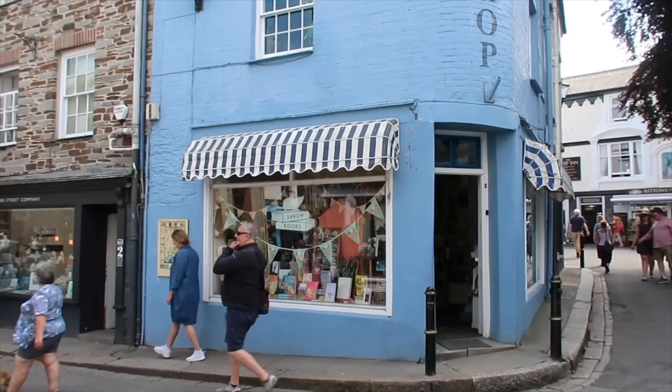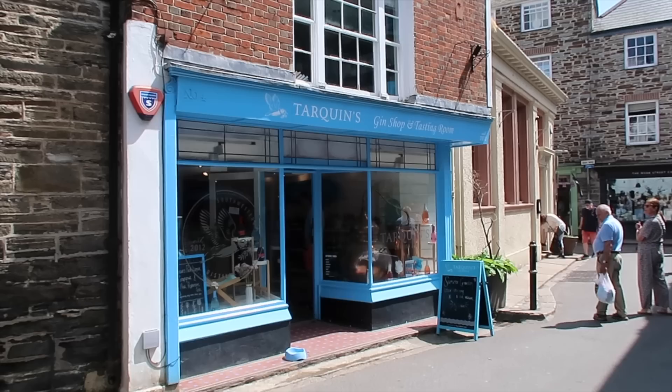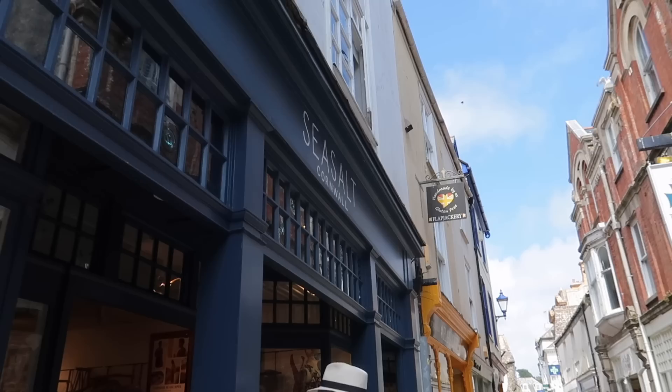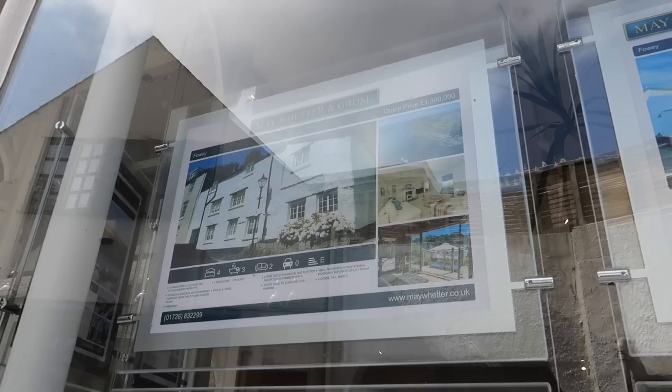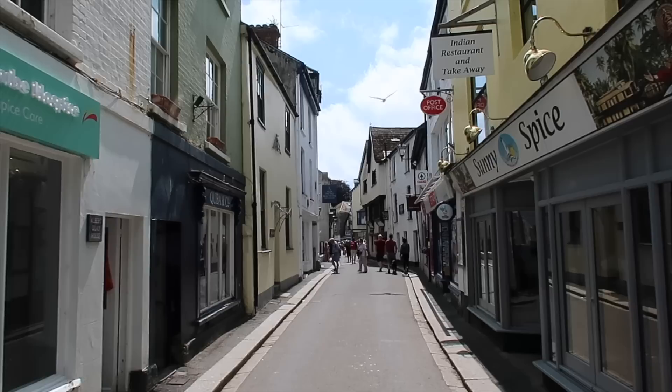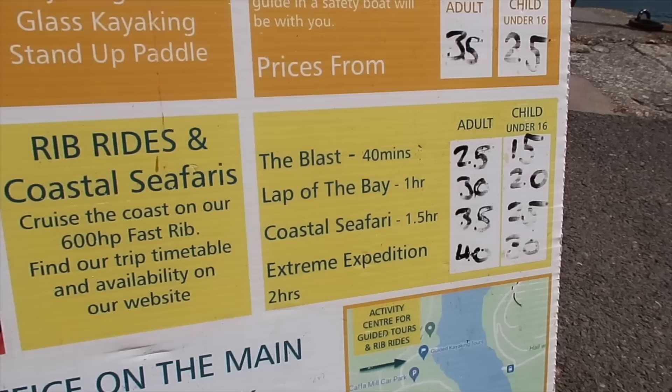There are quite a few independent retailers along Fore Street — a bookshop, Webb Street Company, a gallery, and a variety of little shops. It's quaint and lovely to walk around. We've noticed in the last three years that shops are leaving Truro, but places like Fowey attract brand names like Mountain Warehouse moving to busier seaside towns. Looking in the estate agent's window: an exceptional waterfront property for £2 million, and a beautiful traditional cottage for £1.3 million.